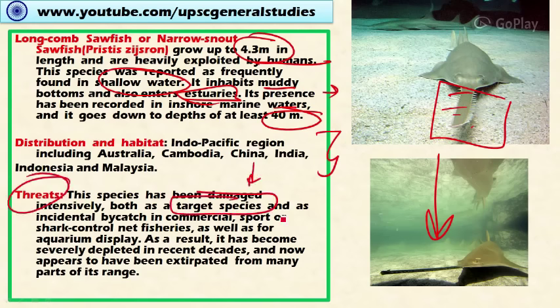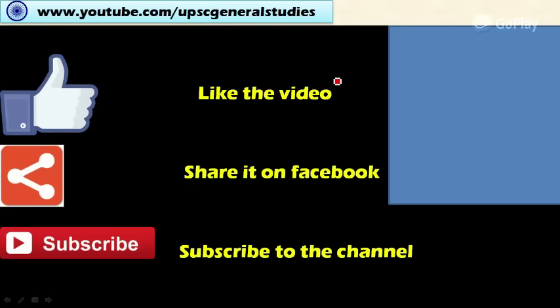The threats include targeted fishing and incidental bycatch as part of other fishing operations, including commercial, sport, and shark control net fisheries, as well as harvesting for aquaria display. As a result, it has become severely depleted in recent decades and now appears to have gone extinct from many parts of its range.